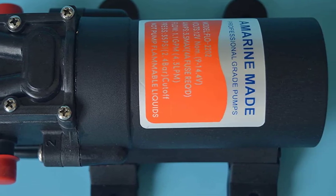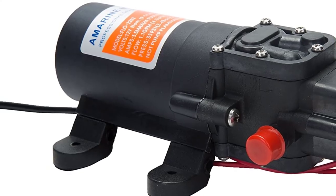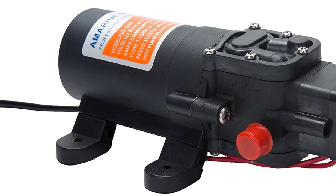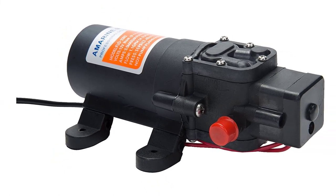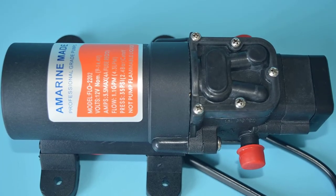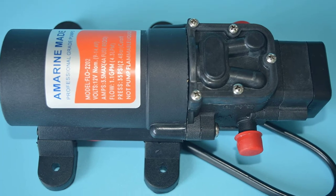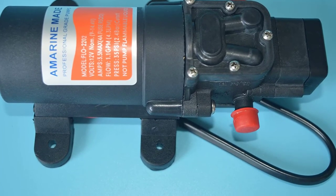There are only a couple of drawbacks to keep in mind with this pump. First of all, it's quite small, and the volume of 1.1 gallons per minute might be unsuitable for those seeking a high water flow. Therefore, consider your application before making a purchase. Also, the pump doesn't have an on-off switch, so you'll have to add it separately for more convenient use.